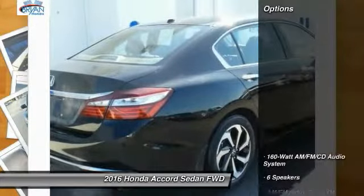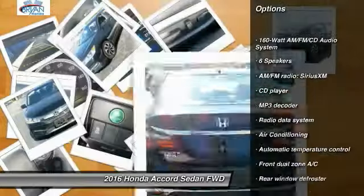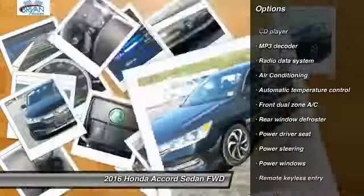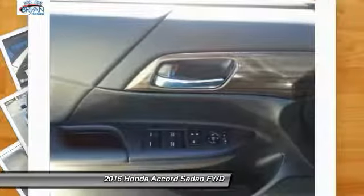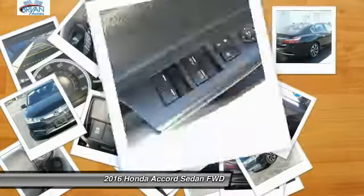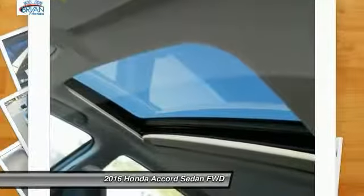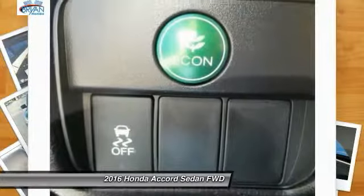Some of this vehicle's great options include traction control, dual airbags, power steering, four-wheel disc brakes, universal garage door opener, rear window defroster, electronic stability control, fog lights, and trip computer. A vehicle like this doesn't come along every day — come in and get it before someone else does.